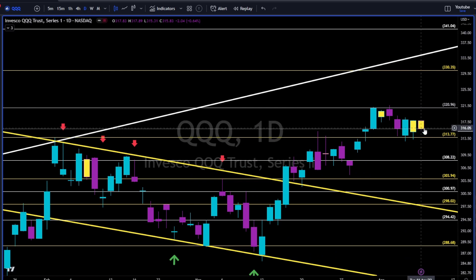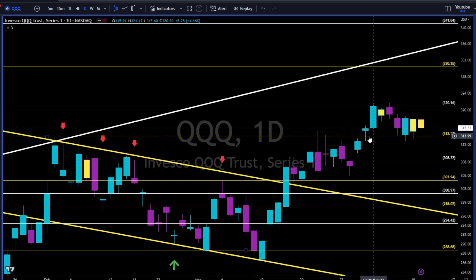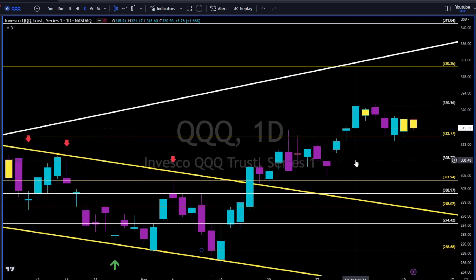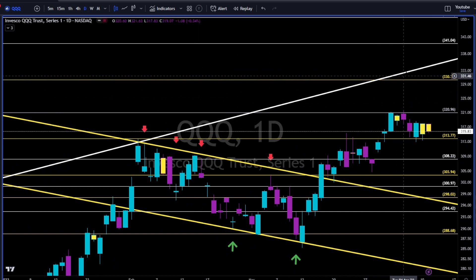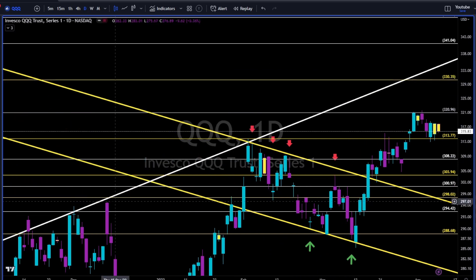QQQ — second day in a row inside candle, indecision. 313 to the downside, 321 to the upside. Breaking below the 313.77, we have this gap over here that will get filled — 80% chance. Above 330, 321, and we are going to the 330, maybe together with this white trend line.